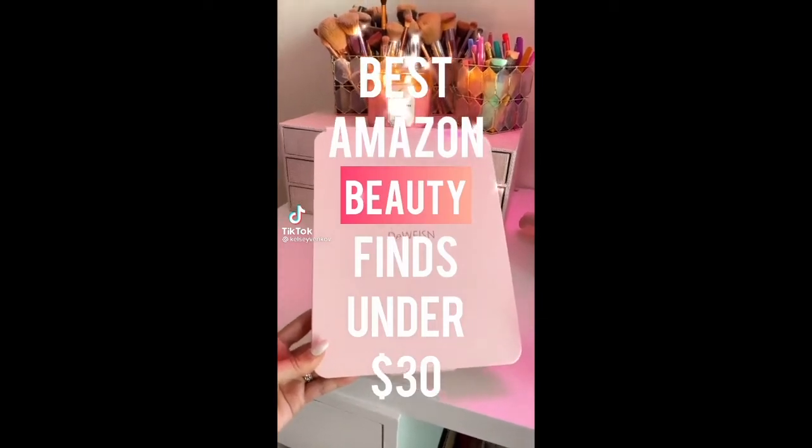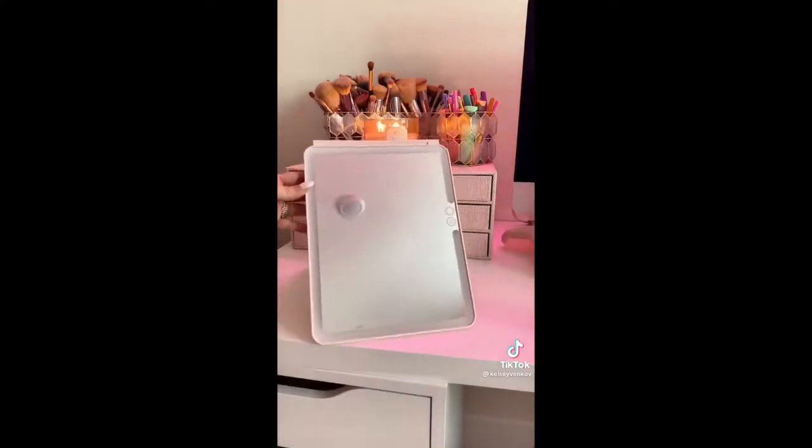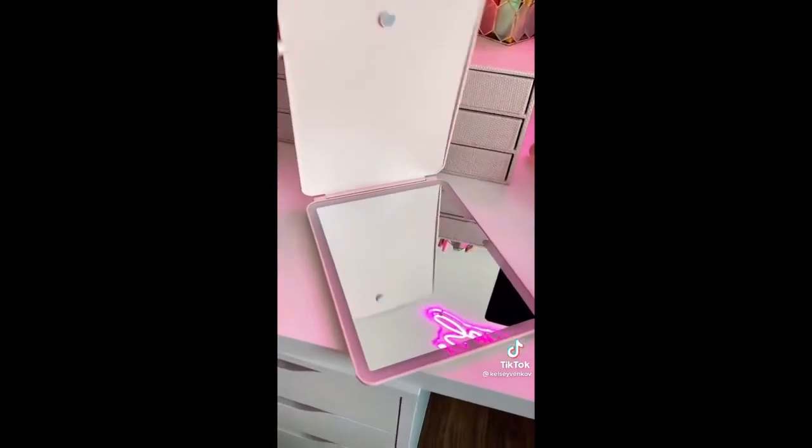Best Amazon beauty finds under 30 bucks. First is this travel mirror. It's super slim in design so it can fit anywhere. It's LED so it has three different light settings and I love that it's USB rechargeable.